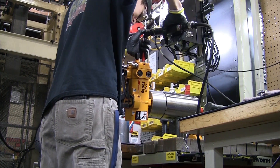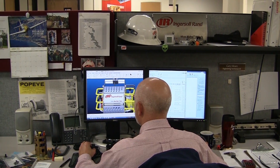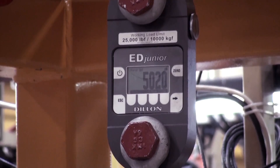Ingersoll Rand pioneered the development of dedicated Man Rider Winches, with over 90 years of experience designing and building winches for the harshest of environments, a service and support network that spans the globe, and decades of experience meeting strict industry regulations.